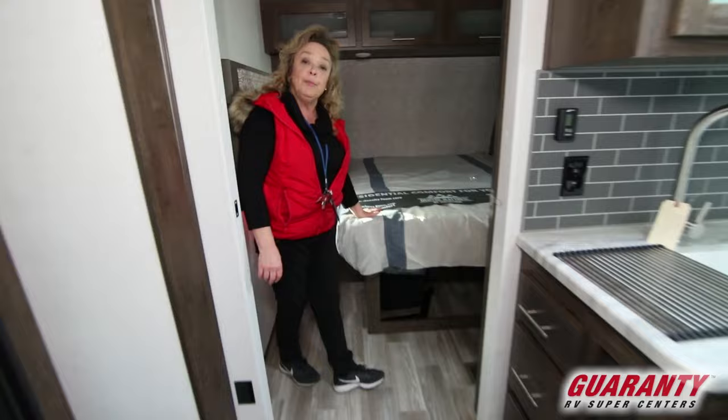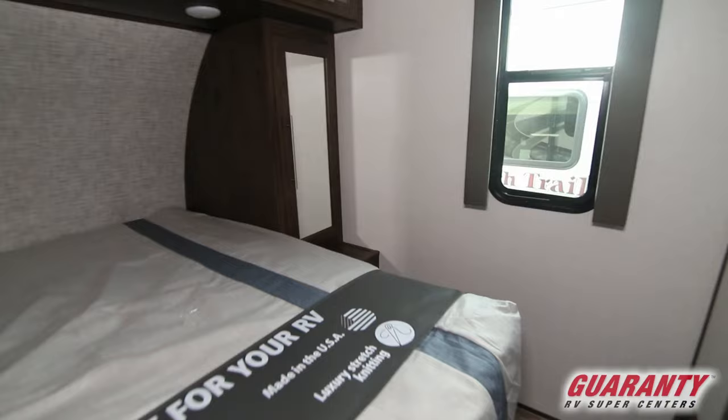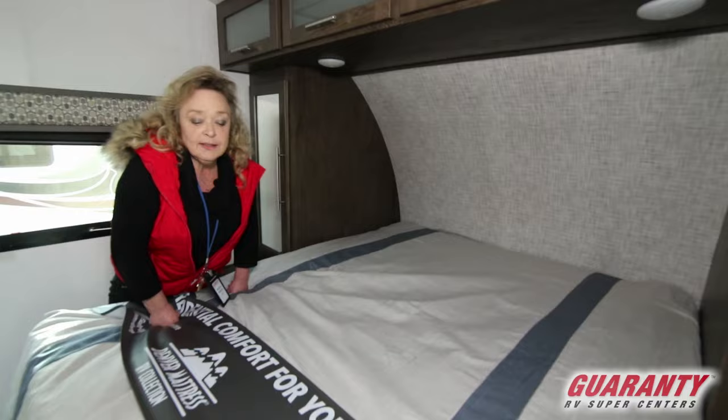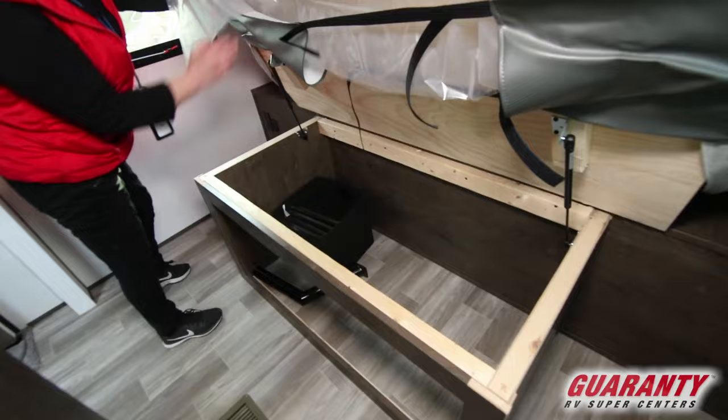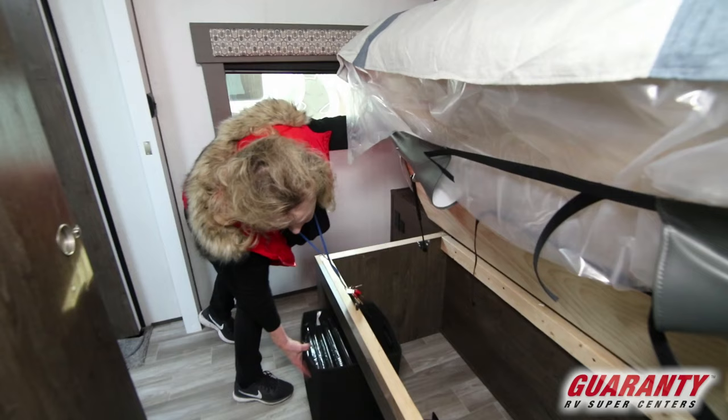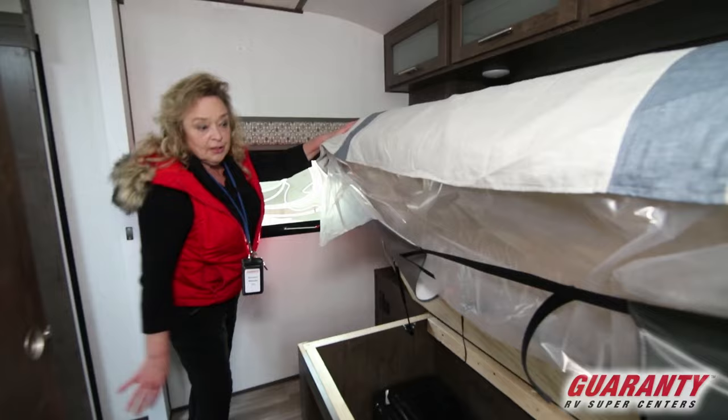And here's the bedroom. A person that is six foot two, six foot three, or short like me, will fit in here very comfortably. This is a residential bed, so it's very comfortable — you wouldn't have to change the mattress. For the sake of more storage, there's storage underneath here. They've also left this open area with little boxes you can open up and put your socks or whatever you need in, and you can still get at them without having to lift the bed up.